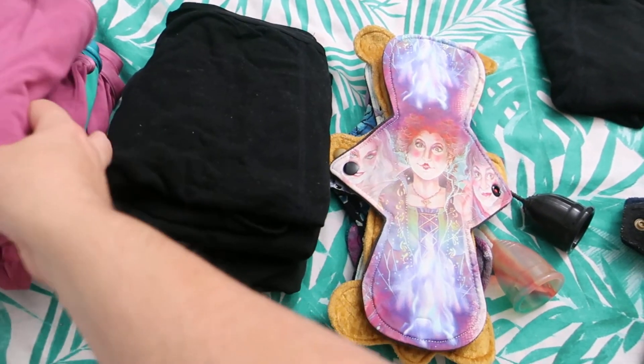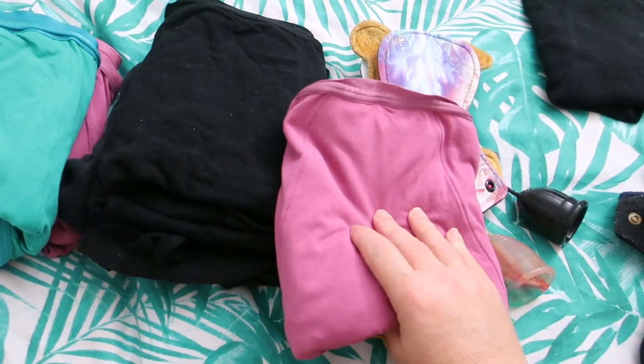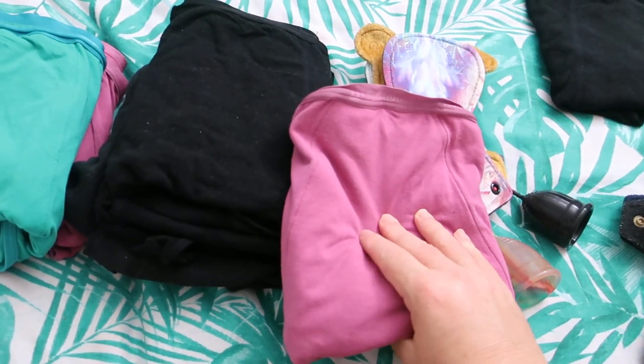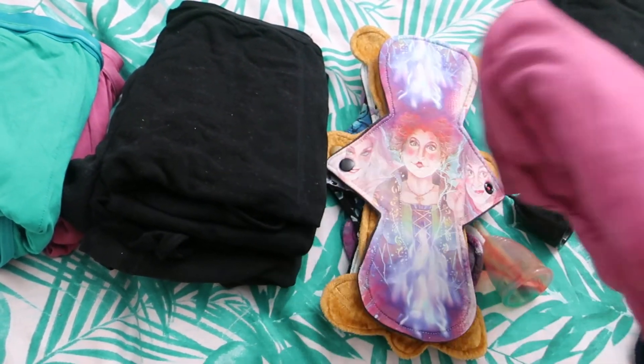Then I wore this Fig by Modibody. This one is bamboo and spandex with smart merino and polyester core.